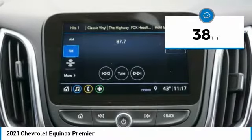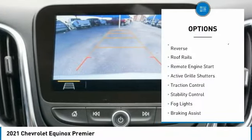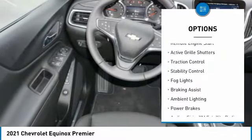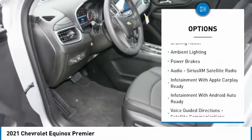This vehicle has less than 100 miles. Here are some of this vehicle's great options: power windows with safety reverse, roof rails, remote engine start, active grille shutters, traction control.